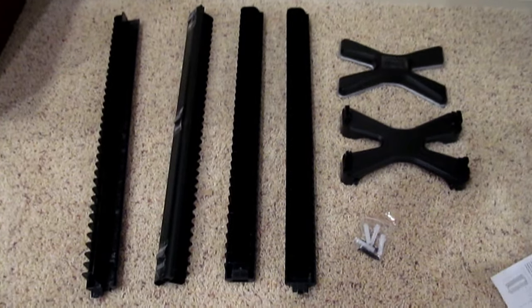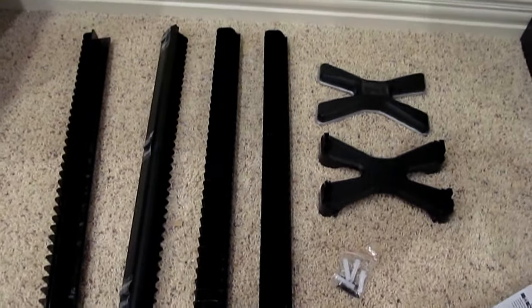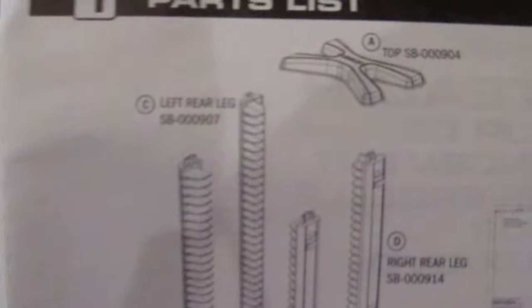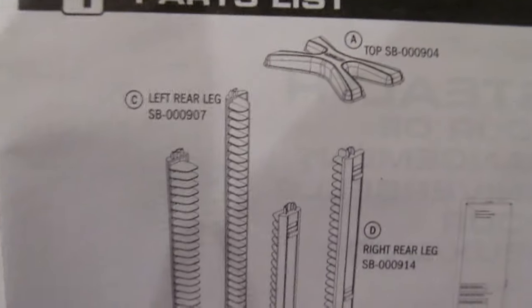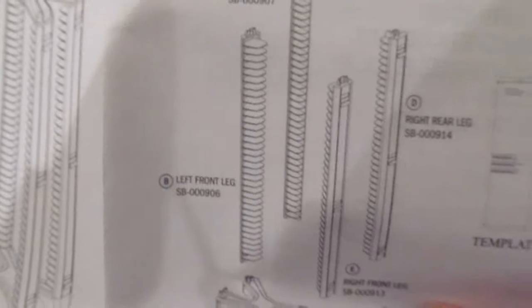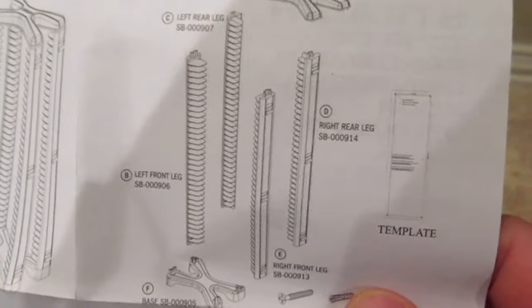Alright, so here we are. We've got this stuff on the floor - there's a box for your cat too. Right here, this is what we need to know. You've got the top piece with the Level Up logo - that's part A. Then you've got the four legs, two and two essentially. You've got two that are going to be smooth-sided and some that are going to have a kind of jagged edge.